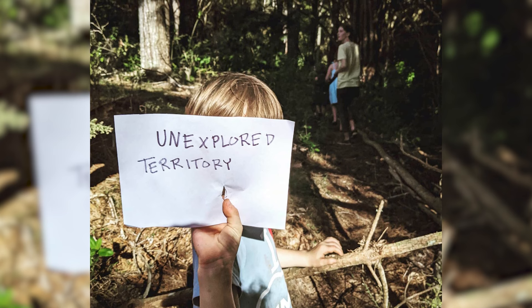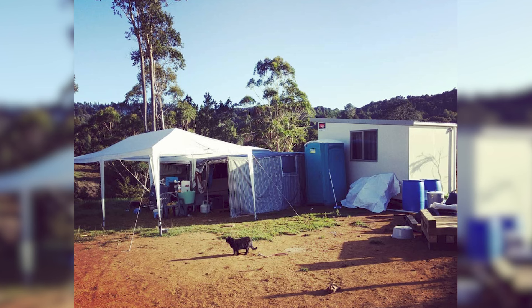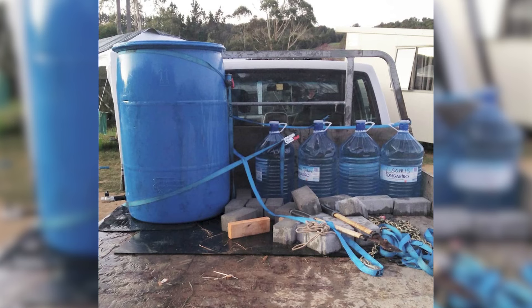Everybody was supposed to be isolating. We hadn't met our neighbors yet. We had the hired cabin and our caravan. We didn't have power. We didn't have water. And we had the porta-loo that the company said they couldn't come out and service.